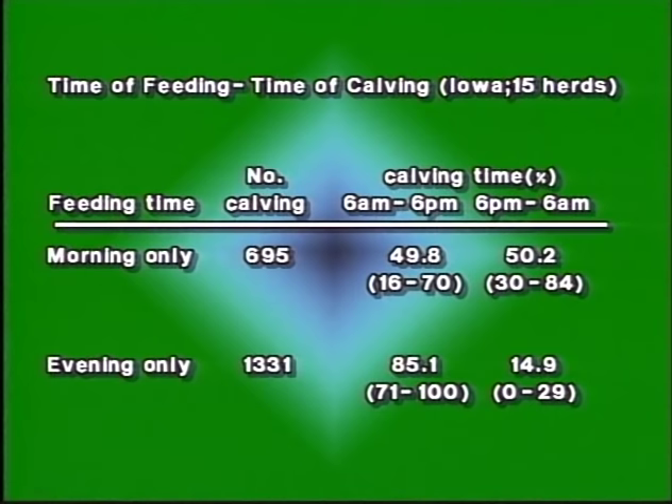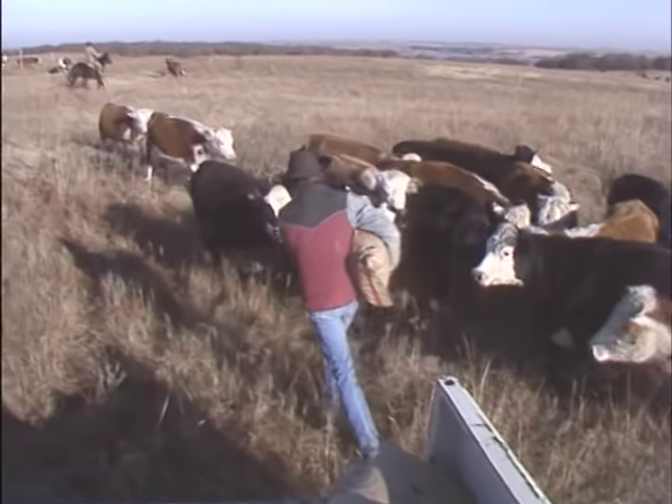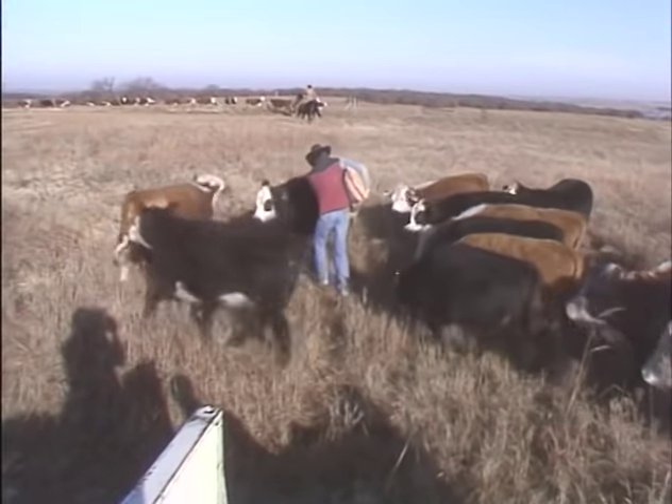A study on 15 beef herds in Iowa backs up the theory that nighttime feeding encourages daytime calving. Of cows fed in the morning only, 49 percent calved between 6 a.m. and 6 p.m., but of cows fed after 5 p.m., 85 percent calved in the daytime between 6 a.m. and 6 p.m. Remember, despite your best efforts some cows will still calve at night and may need early assistance.